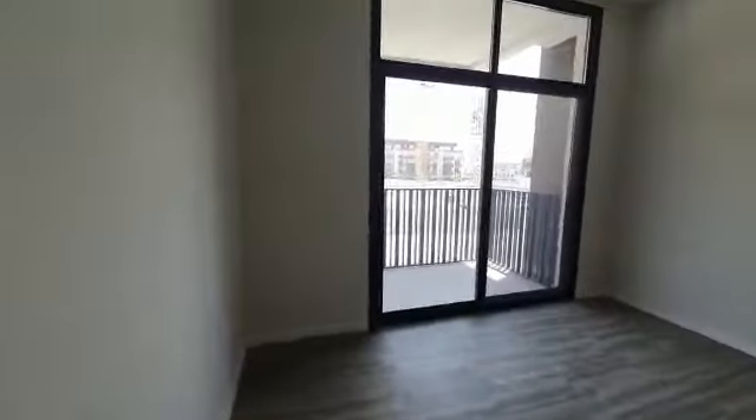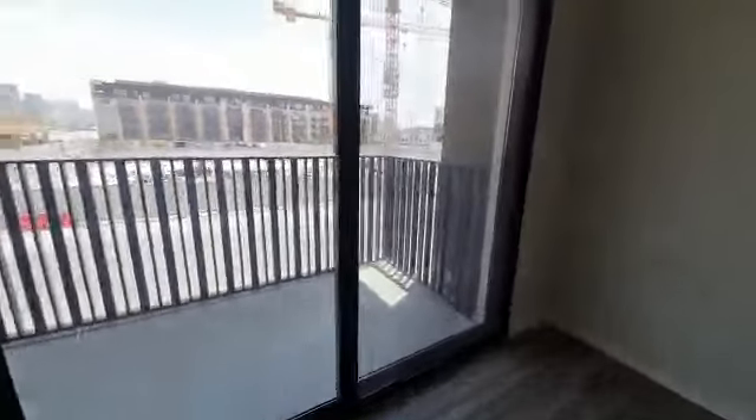And this is the master bedroom. It's got a balcony and it overlooks towards the community.